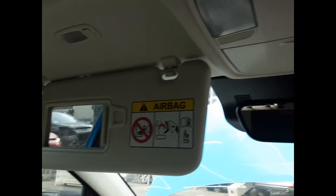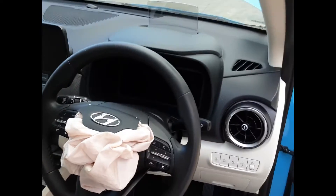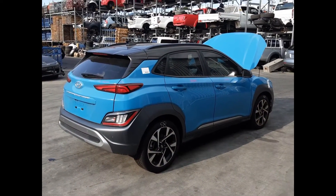Interior mirror, courtesy lamp with sunglass holder type, left hand sun visor, right hand sun visor, instrument cluster, and 3-spoke leather steering wheel with cruise, audio and phone buttons. I'm Chris from Total Parts Plus and I'd like to thank you for watching this video.